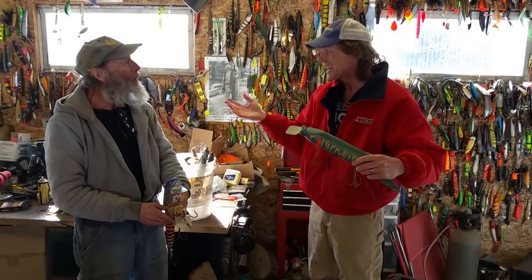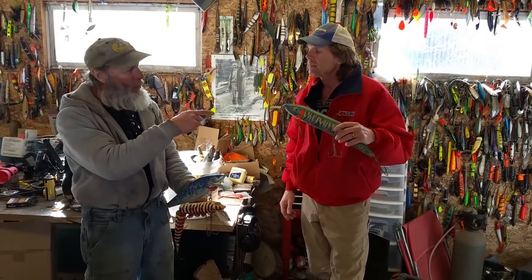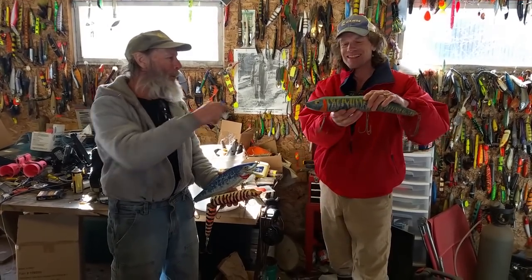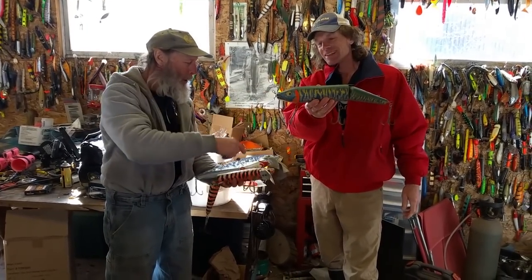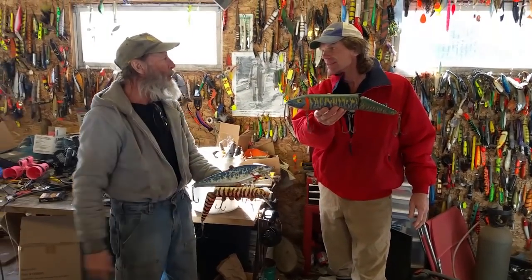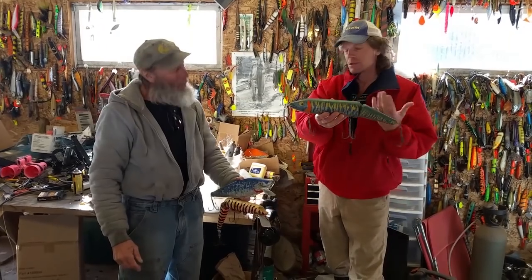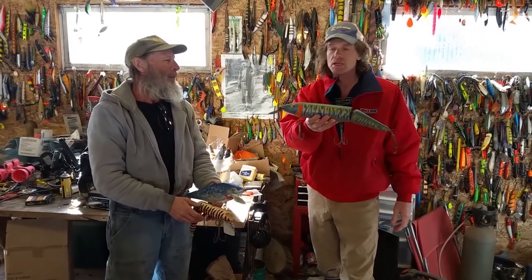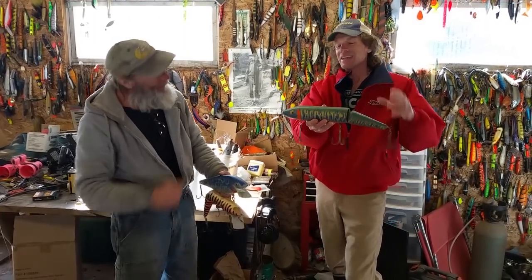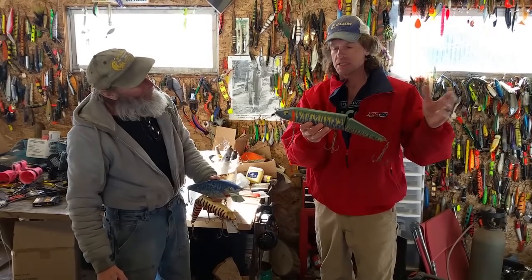Mike, the really interesting thing to me is you've been doing this — building these big baits — since the mid-80s. Yeah, that's probably one of the first ones I put out, because it's pretty primitive. It's got the through wire, whereas these have the wire running along the outside, and the paint is kind of cheesy too. So it's an early model. Well, maybe cheesy, but I don't really know if the fish care too much about cheesy.